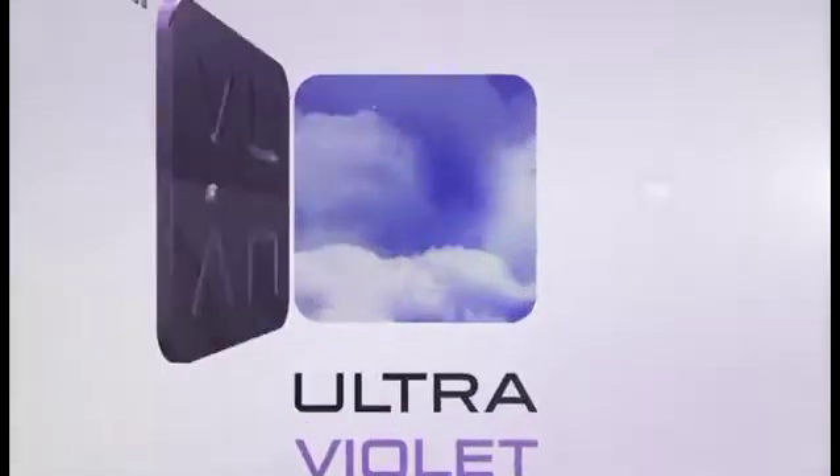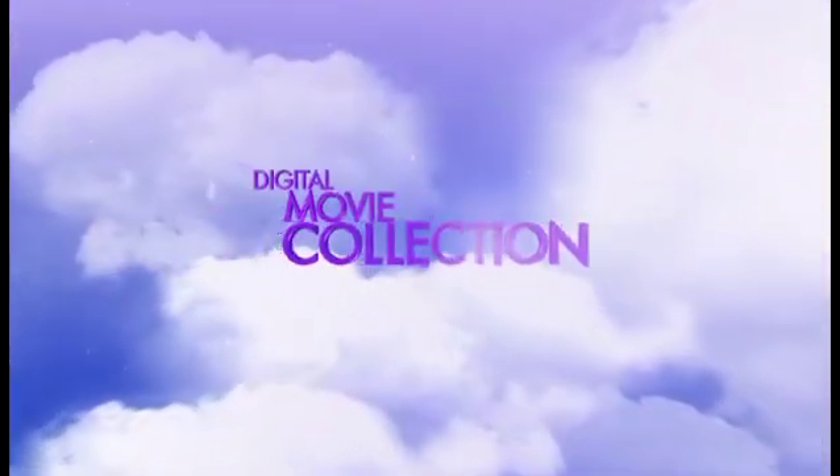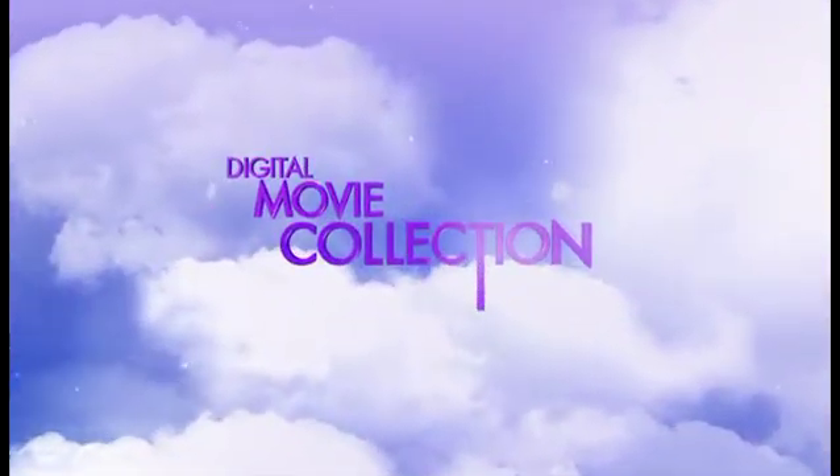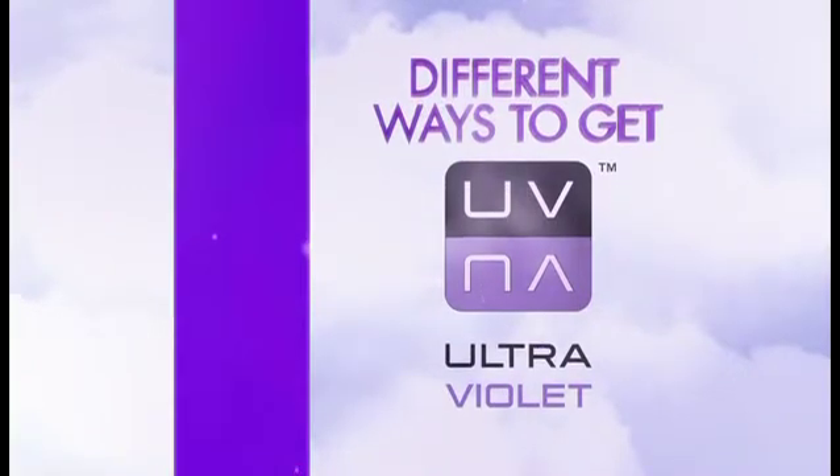Ultraviolet gives you secure access to the cloud, so you can keep your personal digital movie collection at your fingertips at all times. With maximum flexibility and storage space, there are different ways to get Ultraviolet movies.